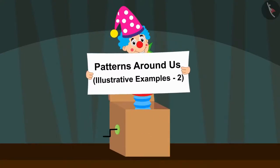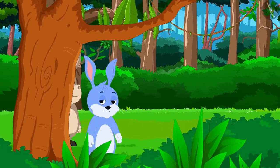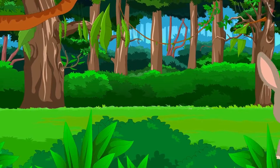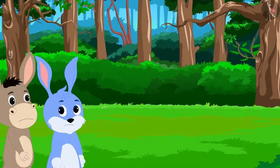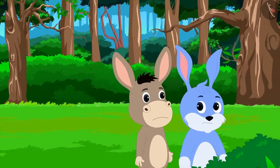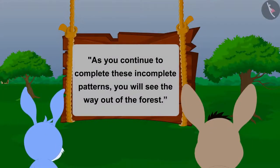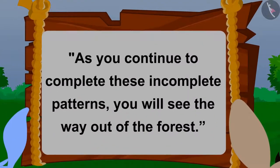In this video, we will see some interesting examples of completing incomplete patterns. One day, Bhola and Banni got lost in a weird and unique forest. What is so unique in this forest? There are some incomplete patterns in this place. Bhola and Banni saw a board with a message: as you continue to complete these incomplete patterns, you will see the way out of the forest.